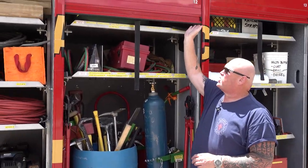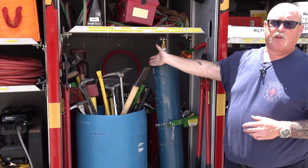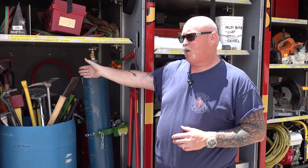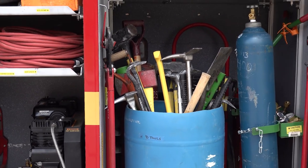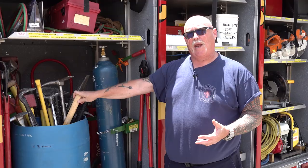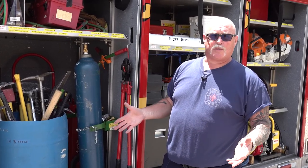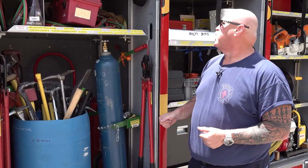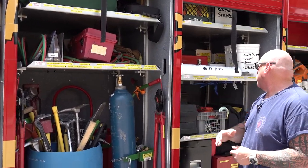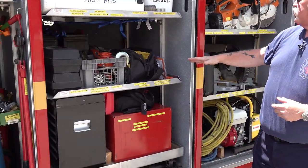We have gases if we have to use some sort of cutting torch. We have hand tools because no matter how much equipment we have, we always have to end up doing things by hand for tight spaces — we don't want to hurt anybody that could possibly be inside. At that point we quit using powered machinery and go to hand tools.